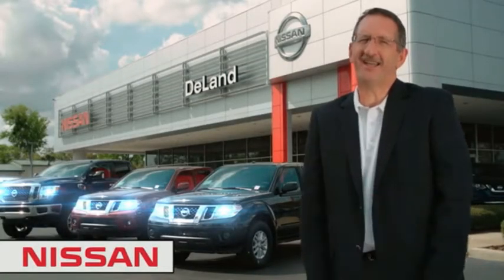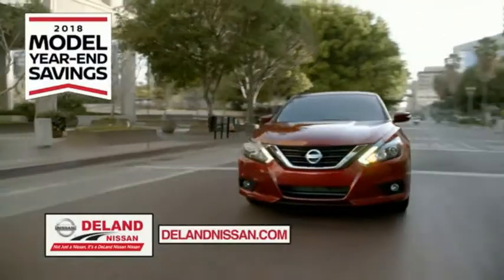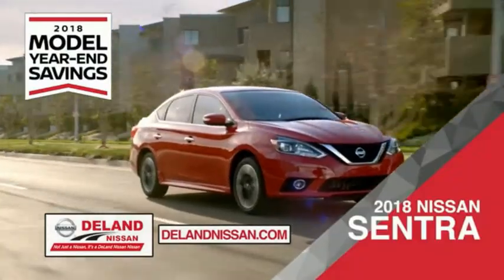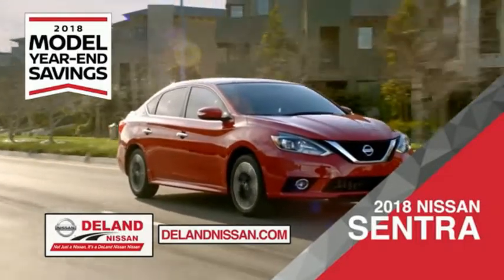I'm Kurt Dine — before you buy, give us a try. Get ready to play big and save big with DeLand Nissan during the 2018 model year-end savings event. Save on the 2018 Nissan Sentra, impressively styled and crafted just for you.